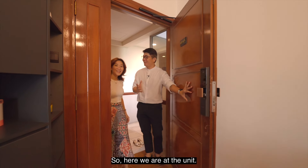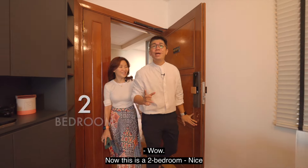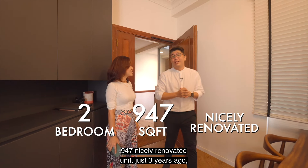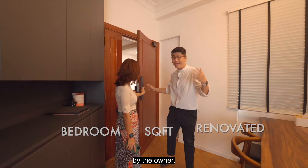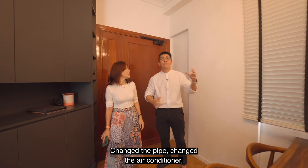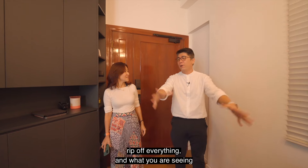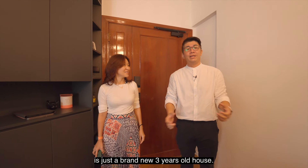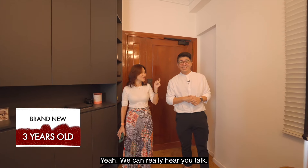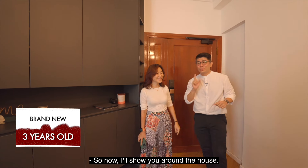So here we are at the unit. This is a two-bedroom, 947 square feet, nicely renovated unit done just three years ago by the owner. Basically, they hacked away everything — changed the pipes, changed the air conditioner, ripped off everything. What you see is just a brand new, three-year-old house.